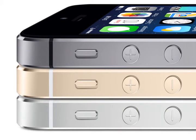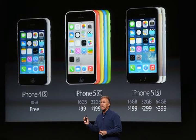Here's the side view and front side view of the iPhone 5S, along with another picture showing all the prices of each phone.